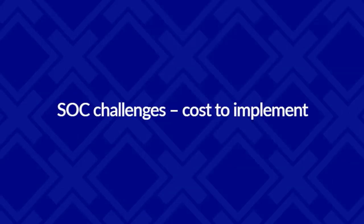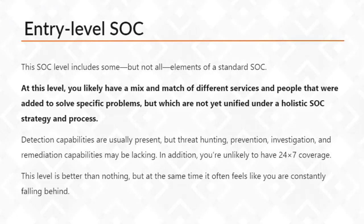The final challenge is around the cost to implement. Looking at different levels of SOC: the first is an entry level SOC, which includes some but not all elements of a standard SOC. At this level you're likely to have a range of different services and people added to solve problems, but they're not yet unified under a holistic SOC strategy. You're being reactive only, you don't have a plan if something goes wrong, your detection capabilities are present but threat hunting, prevention, investigation, and remediation will be lacking, and you're unlikely to have 24/7 coverage. It's better than nothing, but it feels like you're constantly chasing your tail.